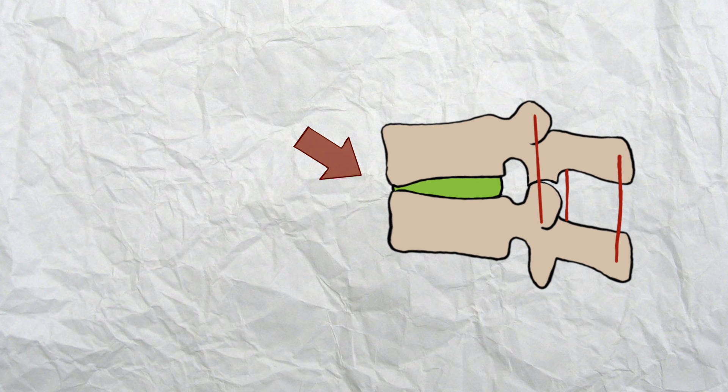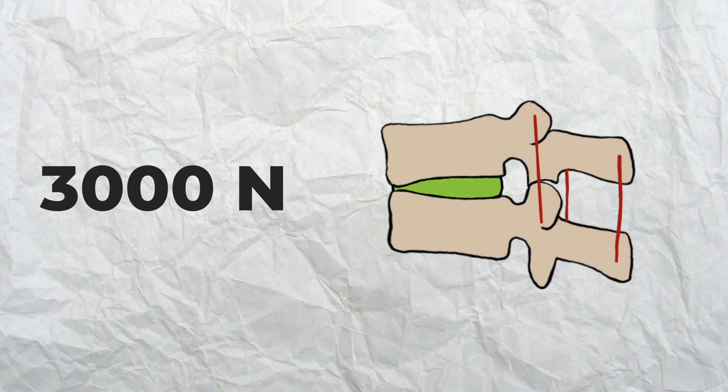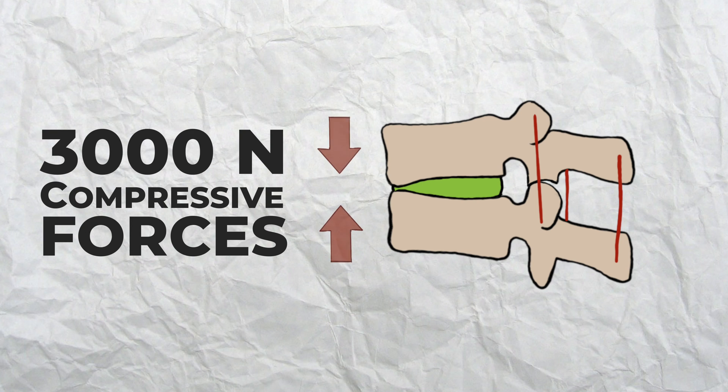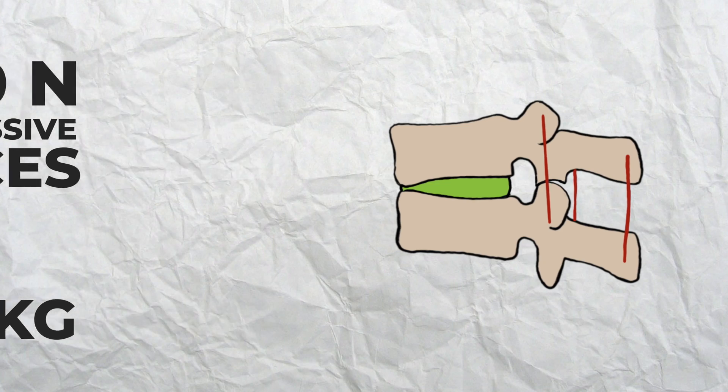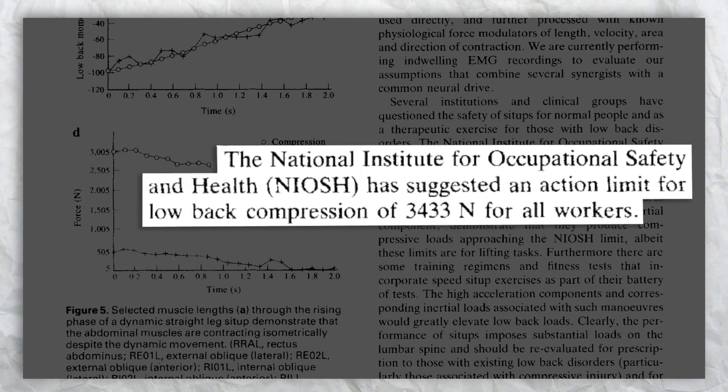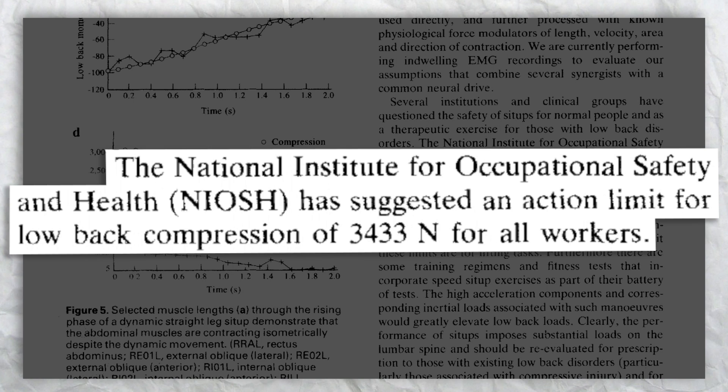The front portion of the bones have been recorded to incur an average of 3,000 newtons of compressive forces when they are squeezed together — that's equivalent to 306 kilograms of acute force on the front portion of the spine on every sit-up. The National Institute of Occupational Safety sets an action limit for lower back compression of 3,433 newtons for workers who do heavy lifting. So each sit-up is approaching that near-maximum compression force. This begs the question: why would we ever want to put that amount of stress on our spine, especially when it is clearly a poor exercise for developing functional movement capacity?